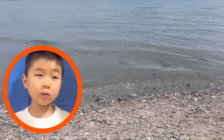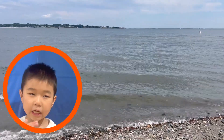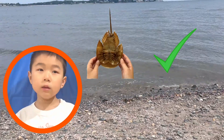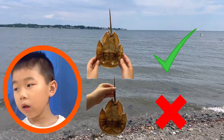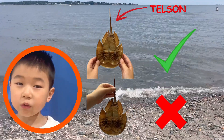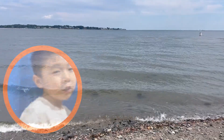Hey guys, remember this: when you see a horseshoe crab on the beach or upside down, you can help it by flipping it over by its side. Remember, don't touch its tail, because its tail — aka a telson — is extremely important. It helps the crab flip itself over. Good thing I don't have a tail.